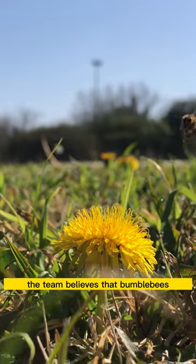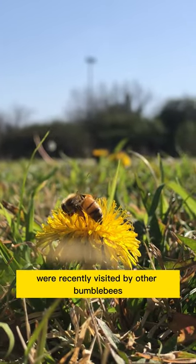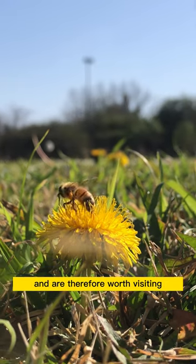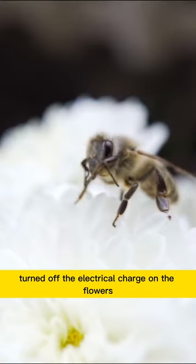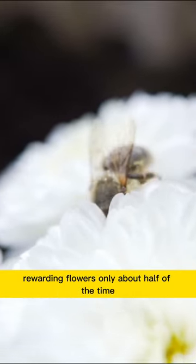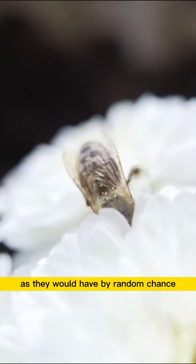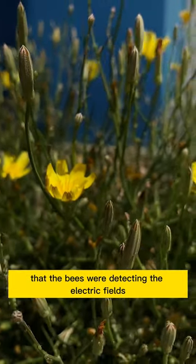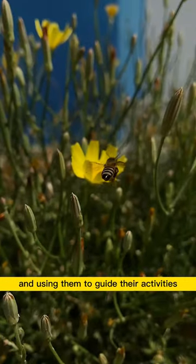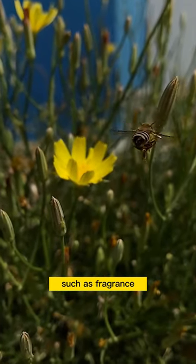The team believes that bumblebees are using this ability to determine if flowers were recently visited by other bumblebees and are therefore worth visiting. When researchers turned off the electrical charge on the flowers and re-released the trained bees, the insects visited rewarding flowers only about half of the time, as they would have by random chance. This suggested that the bees were detecting the electric fields and using them to guide their activities, rather than relying on other clues such as fragrance.